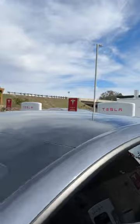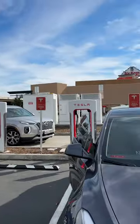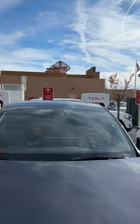Brand new install here on Tesla Tips and Trips, just checking it out, see how it goes. There are two more stalls on the other side right there, by the way. Very different.